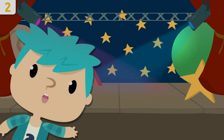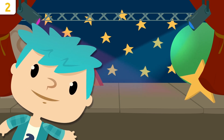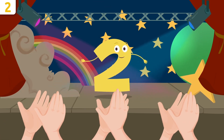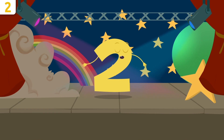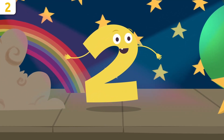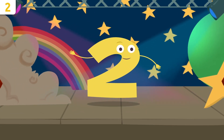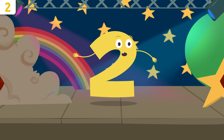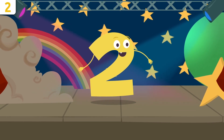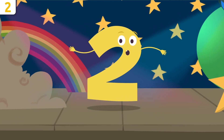How are you, friends? Would you like to keep on learning the numbers? Today I'll be introducing you to my friend number two. Hello, how are you doing, my little friends? Do you know which number I am? I'm a really cool number — number two! I'm going to tell you a few things about myself. Would you like to learn about them together? Remember, we'll be singing a song at the end — you can't miss it!